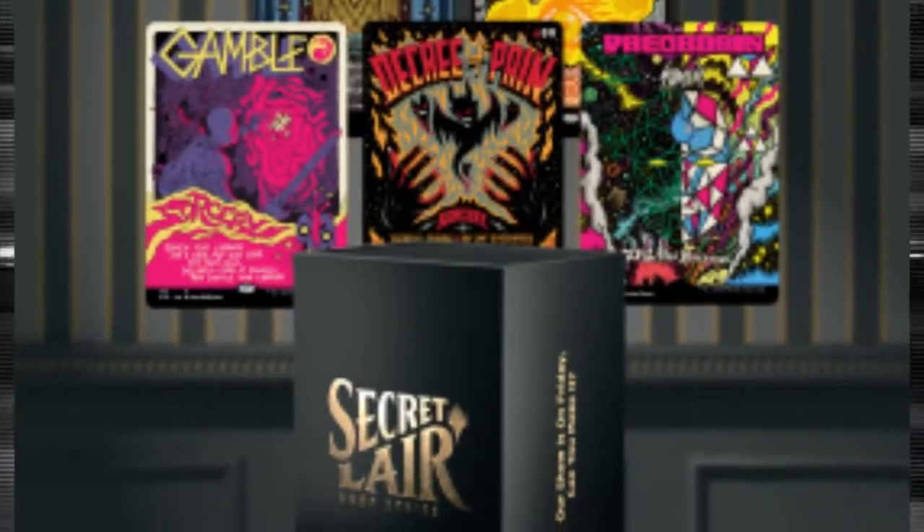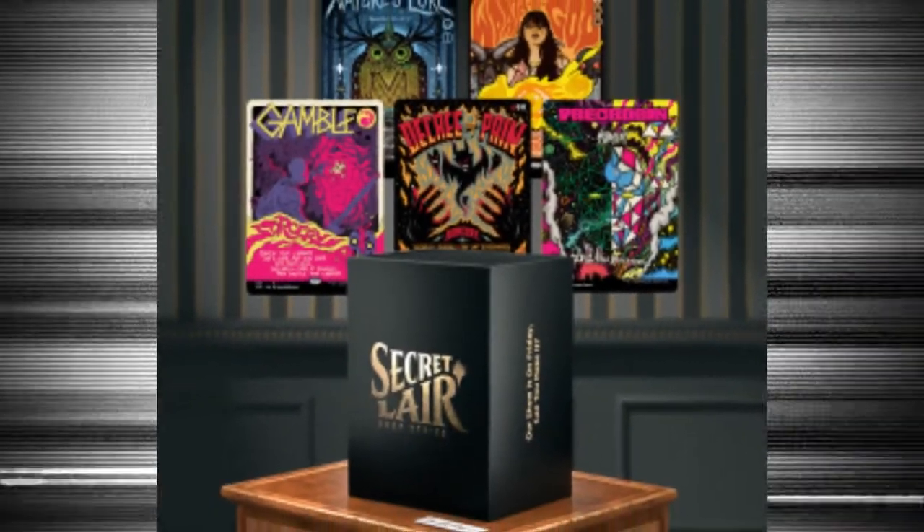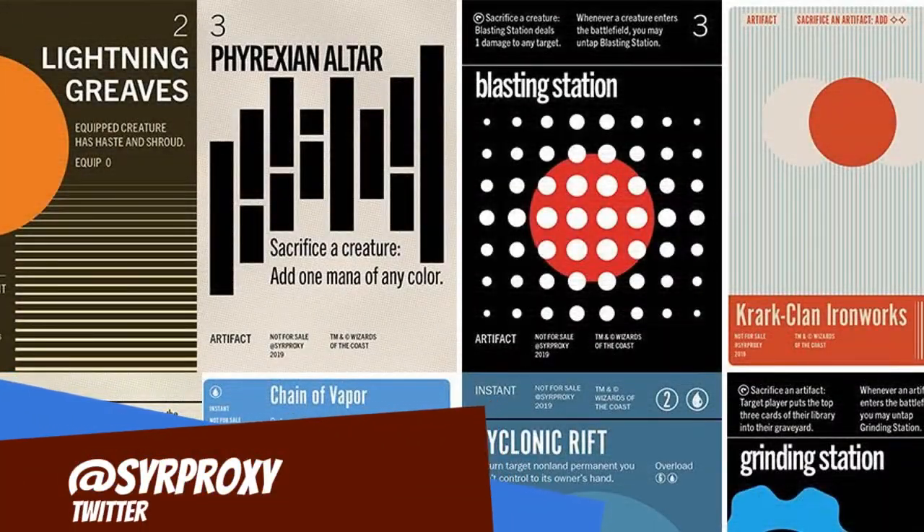The next one I want to talk about is 'Our Show is on Friday Night — Can You Make It?' I love music. I love classical music and classical art posters. Some of my favorite proxies I've seen other people make — I think Sir Proxy makes proxies of classic album covers on cards, so the card is like an Eldrazi that has album cover art. I love that. That is something that really speaks to me, so that hits the lore for me hard.